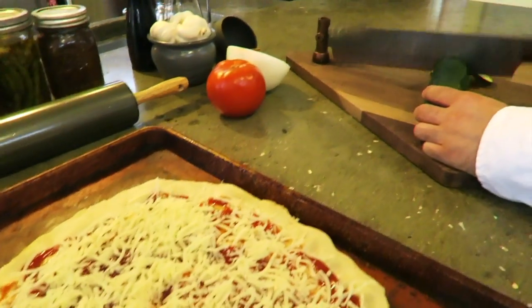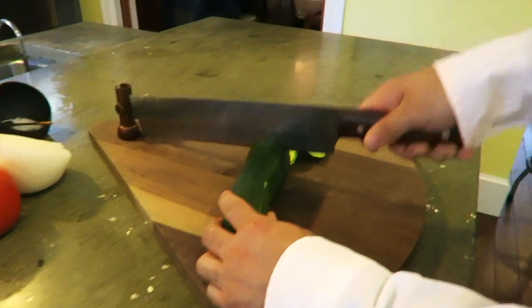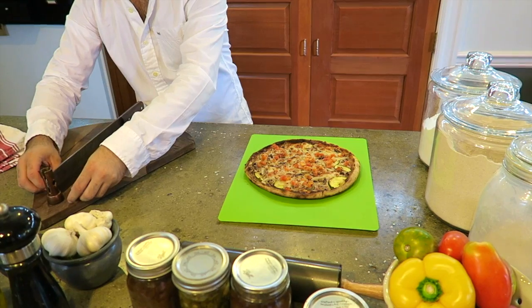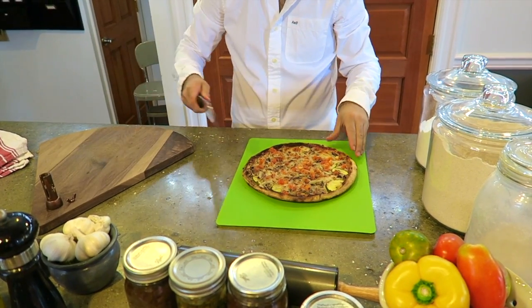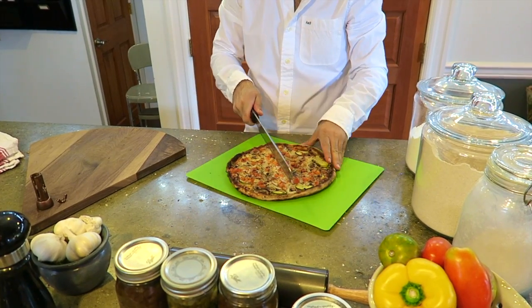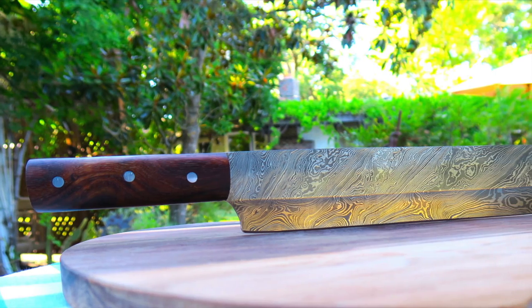Our 17-inch long Damascus knife can be easily separated from the cutting board for cutting extra large items. Whether it's delicious pizza or a gigantic watermelon, make an unforgettable impression on your guests.